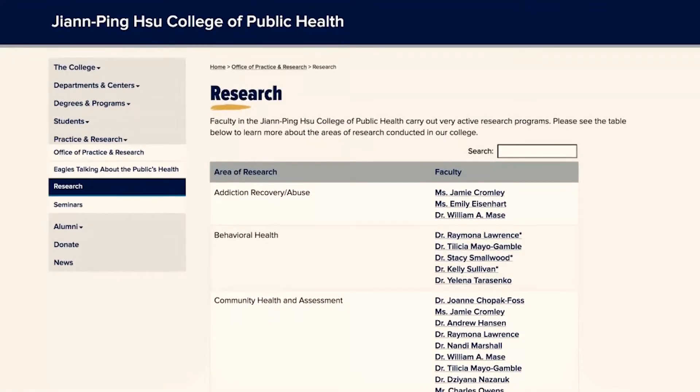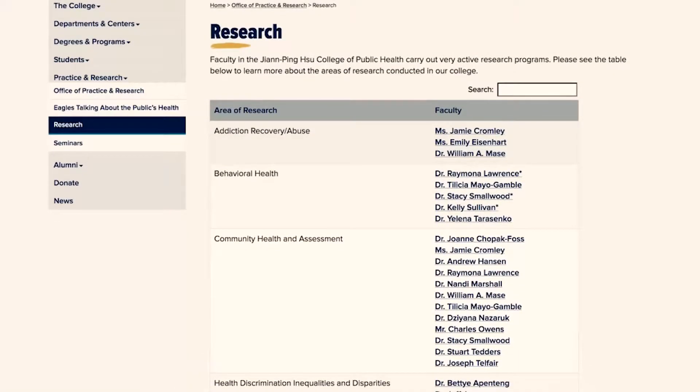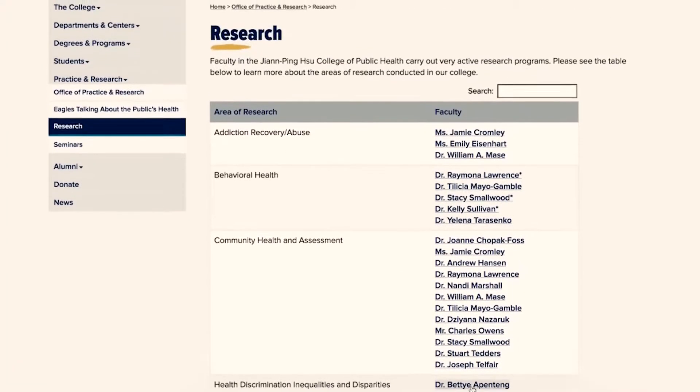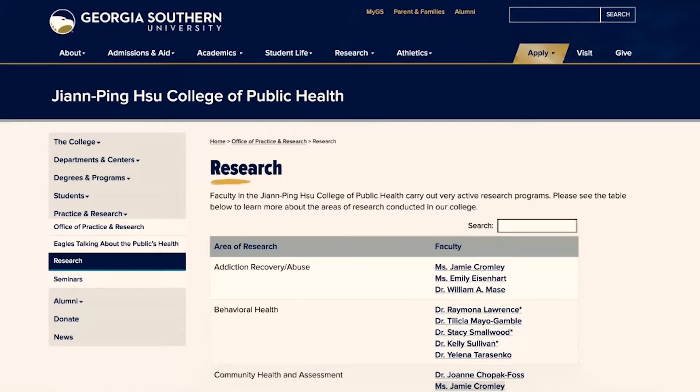An example is Georgia Southern University's College of Public Health, which has a list of research areas and faculty members in each area. If you're interested in applying, you can see a list of people who could be good mentors or advisors. If you include them in your personal statement - and also email those people before you submit your application to tell them you're interested in working with them - they know to expect you. When you apply, someone might ask that professor about you, and they'll say yes, they've spoken to me, I think they're a good student.